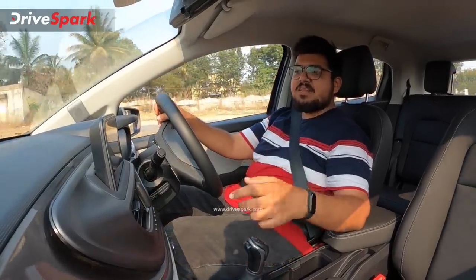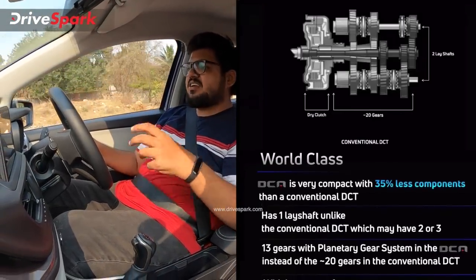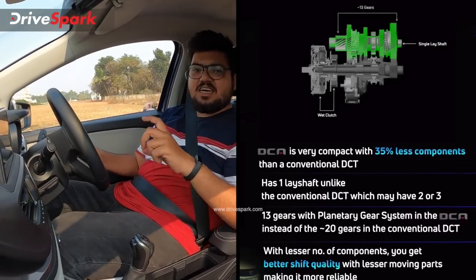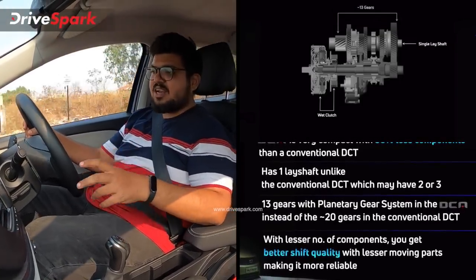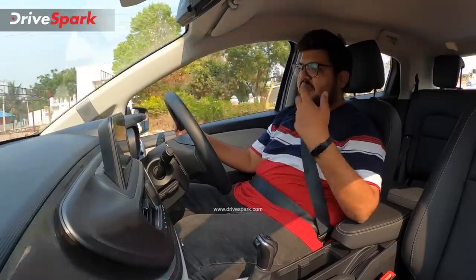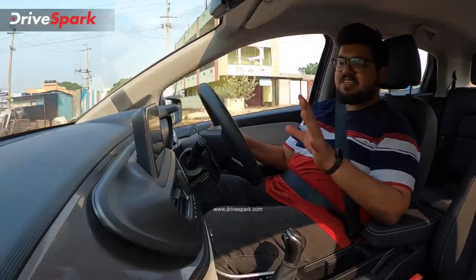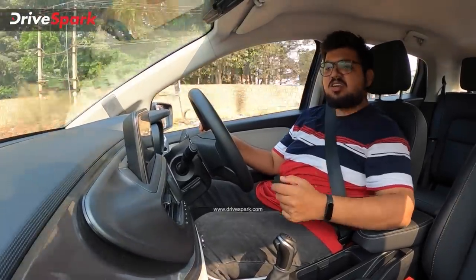The DCT is a 6-speed DCT developed by Tata. This is a good unit compared to the conventional 7-speed DCT. In a conventional DCT, you have two lay shafts, splitting gears across both shafts. But this Tata 6-speed DCT uses a single lay shaft, which reduces the number of moving parts in the gearbox. This reduces jerkiness. Lesser moving parts means lesser jerk and smoother gear shifts — as Tata Motors has claimed.